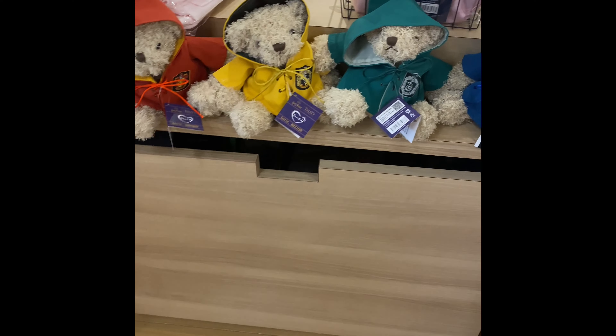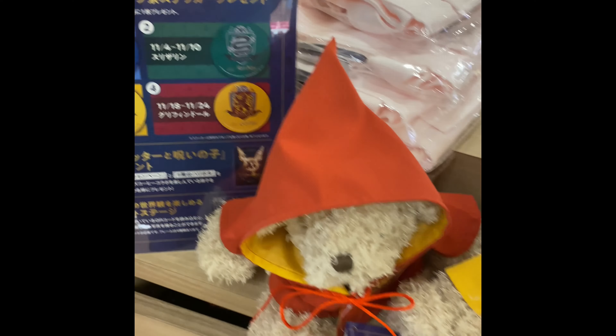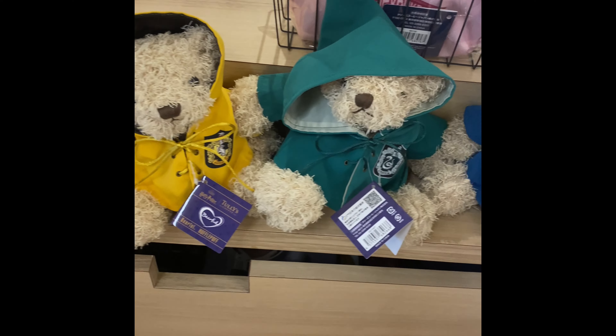Okay guys, so I'm back here at Tully's and right now they're doing something. They still have the bears. They're not out of those, but I want to show you the new items.